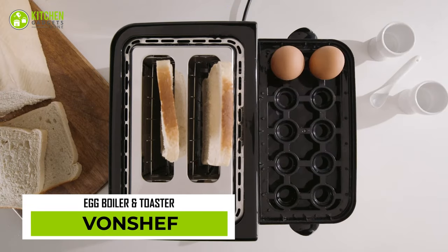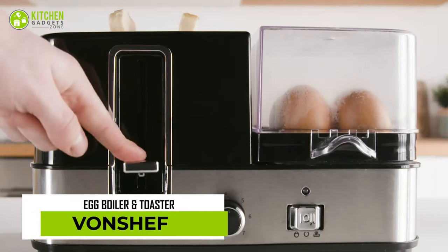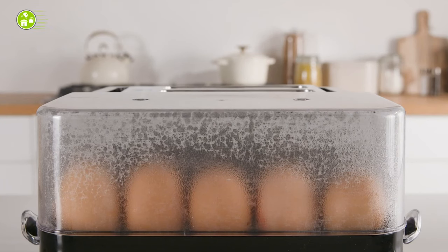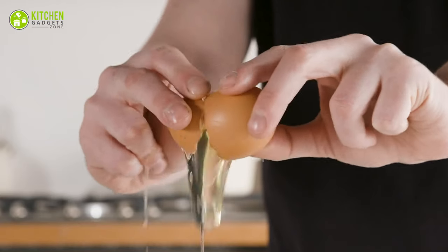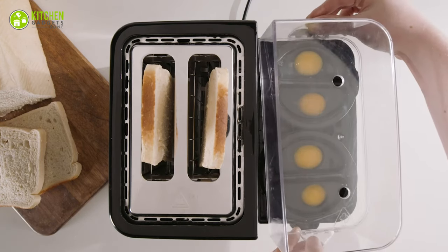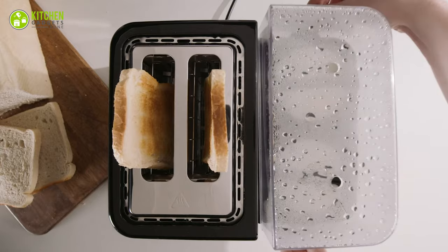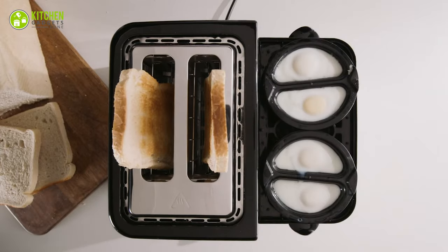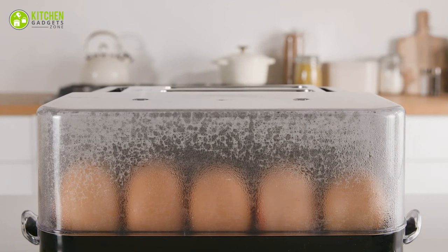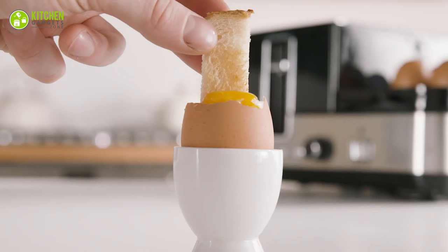Ever seen a two-in-one egg boiler and toaster? Here it is! The Von Chef two-in-one egg boiler and toaster can make the yummiest breakfast effortlessly. Using this versatile countertop appliance is the easiest way to whip up toast and poached eggs within the shortest time possible. This has enough space to boil 10 eggs and poach 4 eggs at one time. Additionally, its wide slot toaster and egg cooker section will perform each function at the same time, which eventually saves time. Isn't it simply amazing?